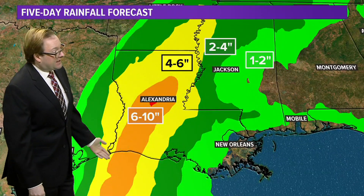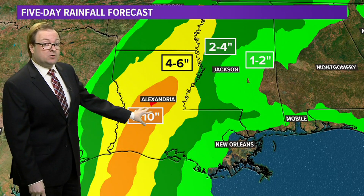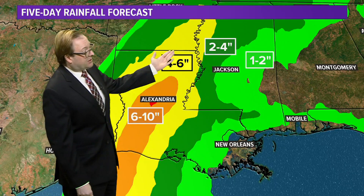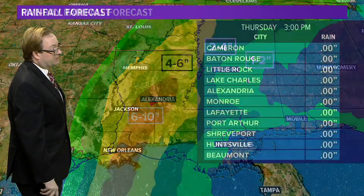Rainfall forecast — this is over the next five days. Looking right along the path, anywhere from 6 to 10 inches of rain, some locally higher amounts, and even up into Arkansas, 4 to 6 inches of rain, 2 to 4 once you get back through parts of Mississippi. Some very heavy rain — that's one of the big concerns.